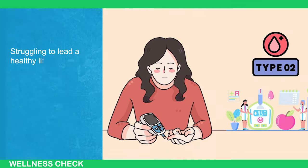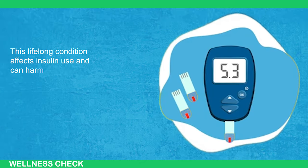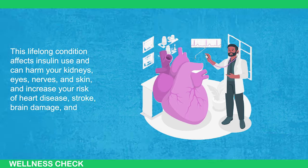Struggling to lead a healthy lifestyle due to type 2 diabetes? This lifelong condition affects insulin use and can harm your kidneys, eyes, nerves, and skin, and increase your risk of heart disease, stroke, brain damage, and Alzheimer's.